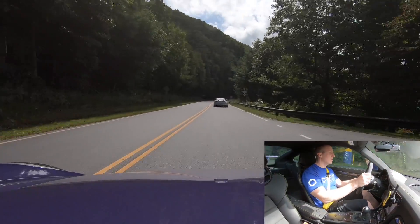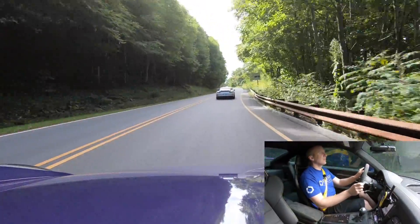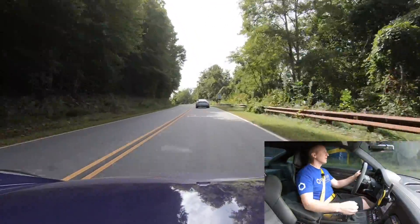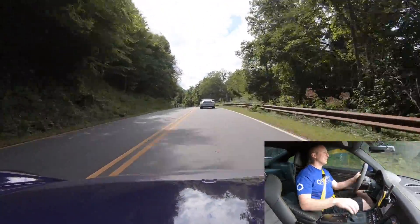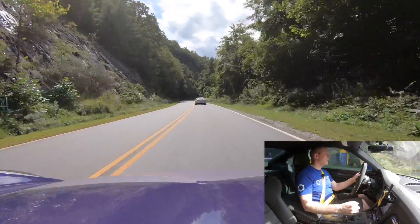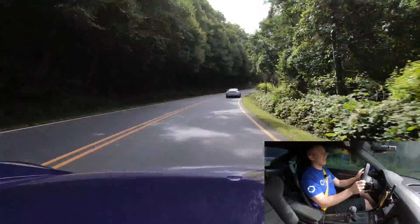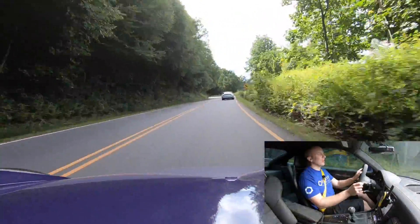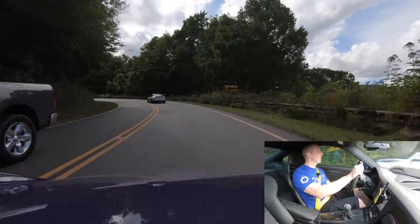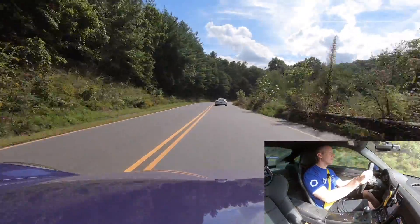The 991.2 has the same horsepower as the RS, with an optional no-cost six-speed manual. It also has the cup car variant motor, so we have better oiling, less issues with finger follower wear — hopefully no issues. The engines should be a bit more stout with less potential issues than the previous gen.